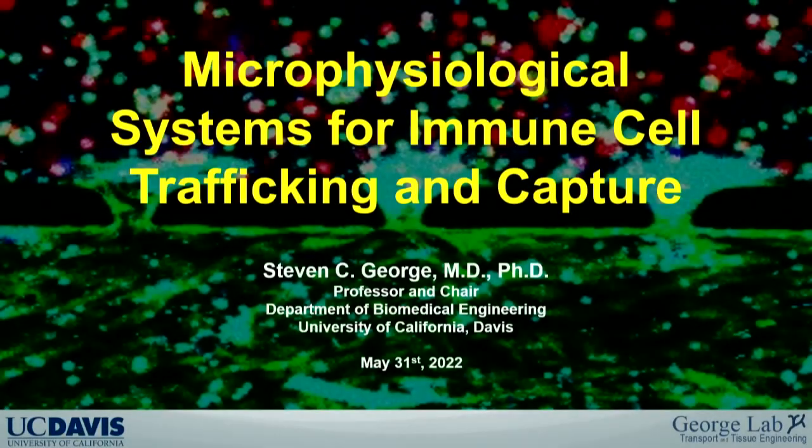Fantastic, great to be here. Thanks for the invitation to tell you a little bit about what my lab is working on. The title is 'Microphysiological Systems for Immune Cell Trafficking and Capture.' I'm going to tell you about a couple of projects: one involves the bone marrow and one involves CAR T cells.